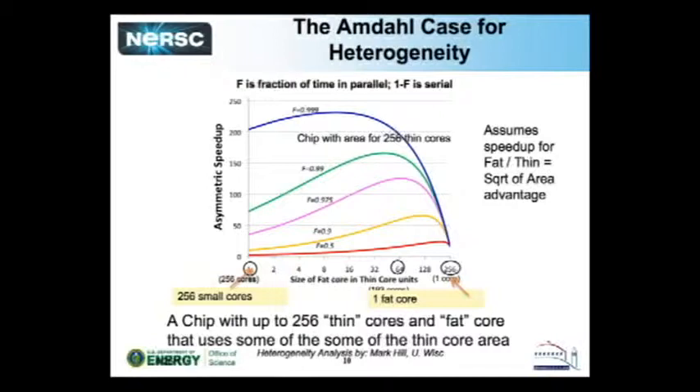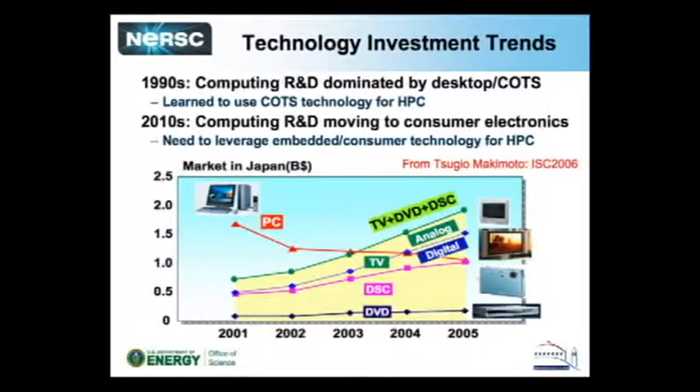People say they just want to buy commodity hardware because it's much cheaper. If you look at R&D investments in computer hardware today, the curve for PCs is what we've been leveraging in supercomputers and clusters. But the growth investments are now coming from desktop consumer devices — TVs, DVD players, iPod processors, cell phone processors. The real question is: can we figure out how to build a useful computer out of these kinds of processors?